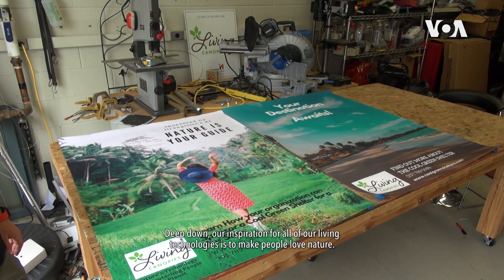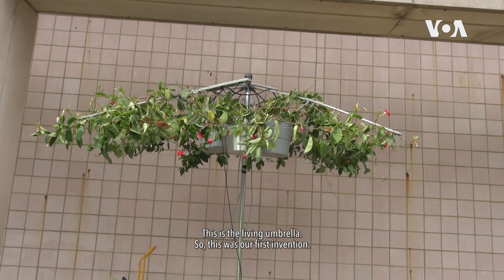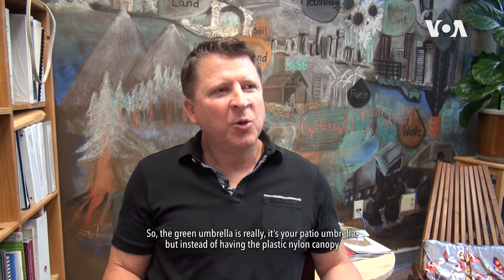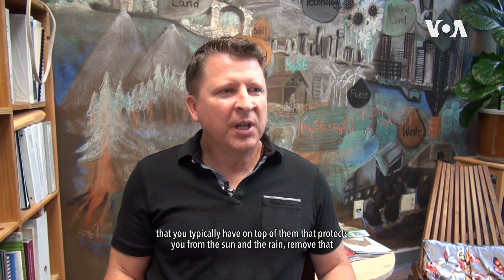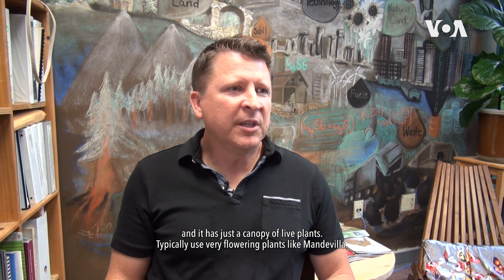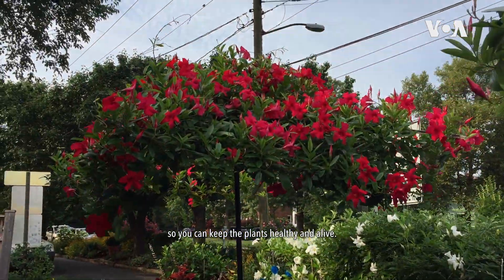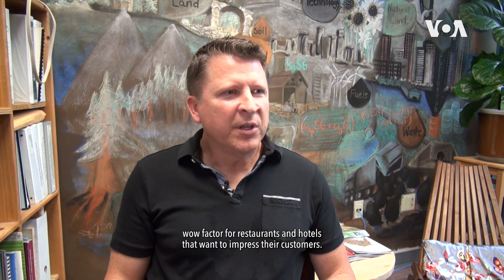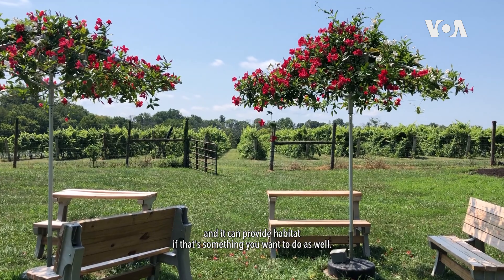Deep down our inspiration for all of our living technologies is to make people love nature. This is the living umbrella — our first invention. It's your patio umbrella, but instead of having the plastic nylon canopy on top, we remove that and replace it with a canopy of live plants, typically flowering plants like mandevilla. It has its own solar-powered irrigation system to keep the plants healthy, and it provides a wow factor for restaurants and hotels that want to impress their customers.